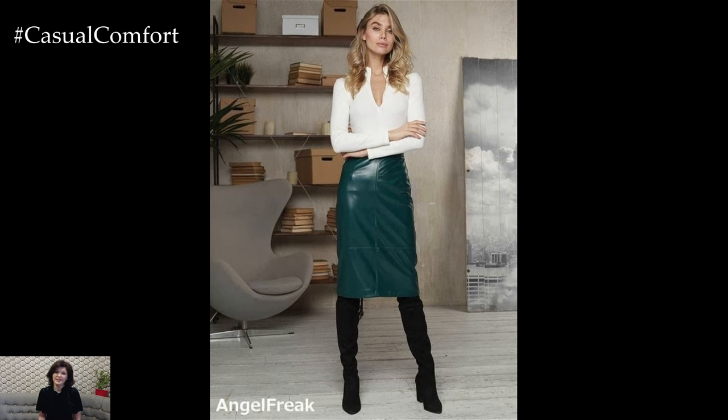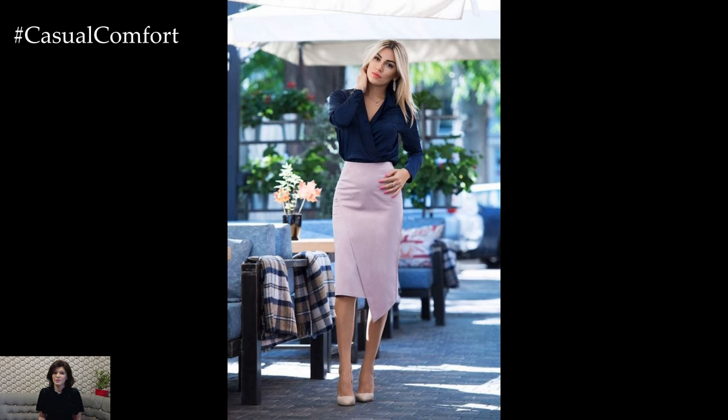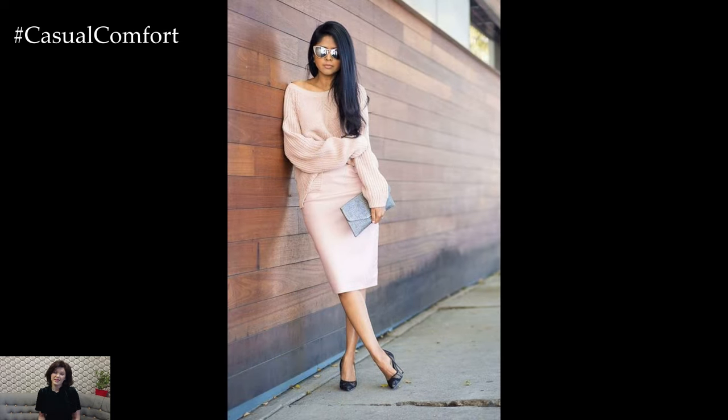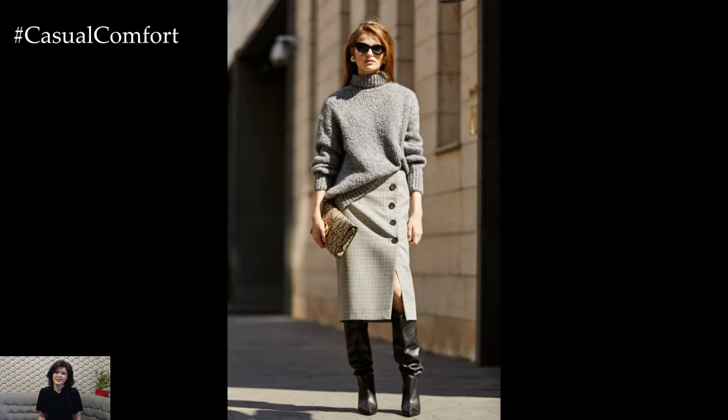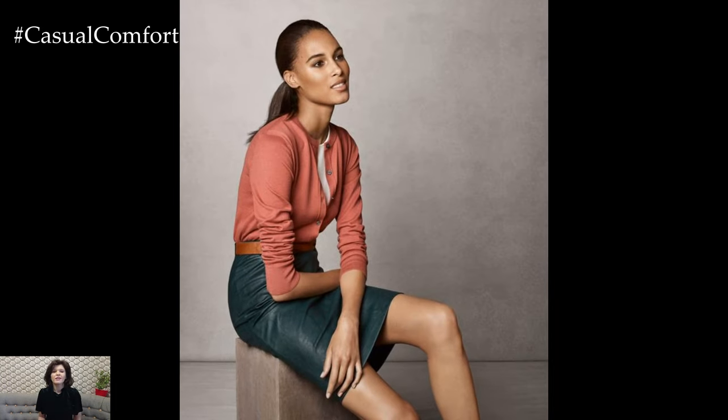In the workplace, the pencil skirt is a go-to choice for creating polished and sophisticated outfits. Paired with a tailored blazer or a crisp button-down shirt, it creates a professional and put-together look that is perfect for meetings, presentations, and other business occasions. Opt for neutral colors and classic patterns for a timeless and elegant aesthetic, or add a pop of color or texture for a modern twist.